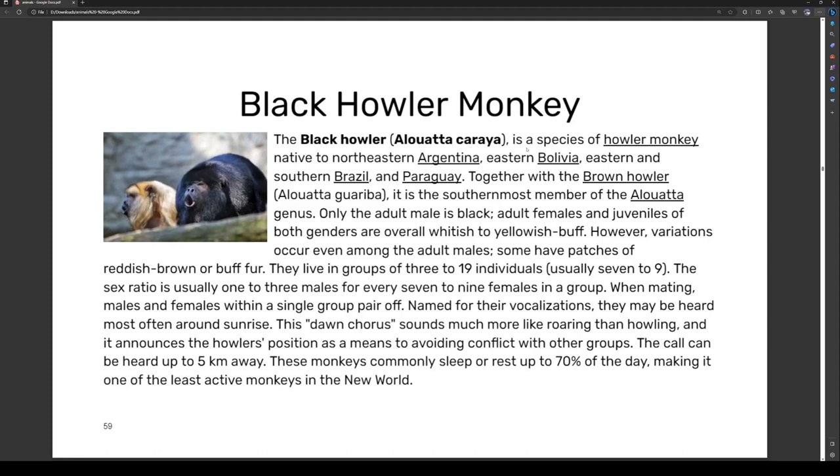When mating, most males and females within a single group pair off. Vocalizations may be heard most often around sunrise; the dawn chorus sounds more like roaring than howling, and announces the howler's position as a means of avoiding conflict with other groups. Their calls can be heard up to five kilometers away. These monkeys commonly sleep or rest up to 70% of the day, making them one of the least active monkeys in the New World.